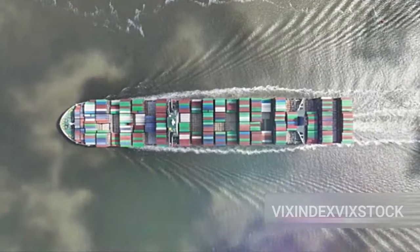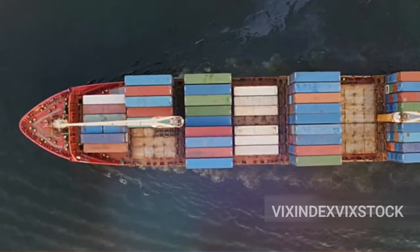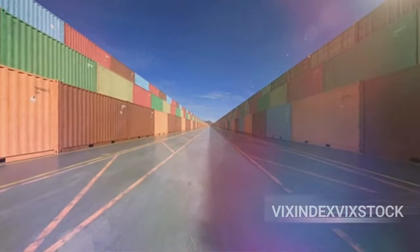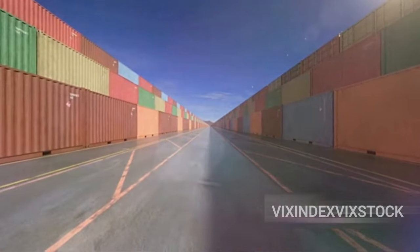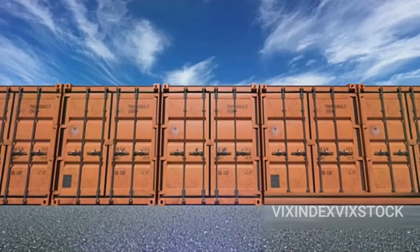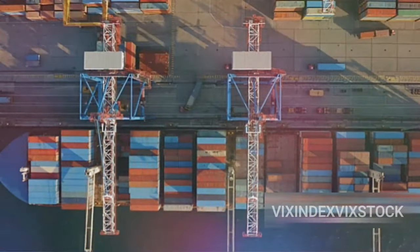The heaviest containers are placed at the bottom, while lighter ones find their home on top, creating a center of gravity low enough to maintain the ship's stability, even when Mother Nature throws a curveball. Each container's position is carefully planned out in a stowage plan — a sort of blueprint for stability. These plans consider factors like the container's weight, contents, and destination, ensuring a secure and balanced stack. Securing devices like twist locks and lashing bars also play a crucial role, interlocking the containers to create a unified, solid structure that can withstand the high seas.